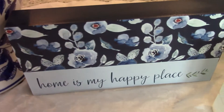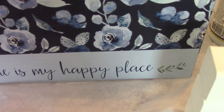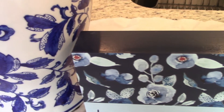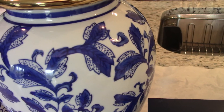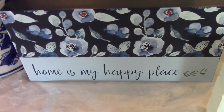Over here I have this plaque — 'Home Is My Happy Place.' I thought it mimicked some of the flowers on the blue and white base, so I purchased that as well. I thought that was really pretty.